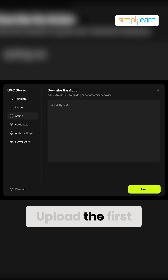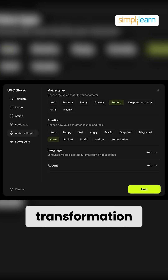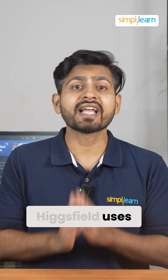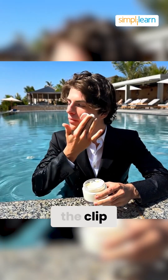Here's how it works. Upload the first frame of your video, go to the FX panel and choose the transformation you want, such as body beam, taken over by Venom, or disintegrating. Hicksfield uses AI to analyze your image and apply realistic effects that follow your movements throughout the clip.